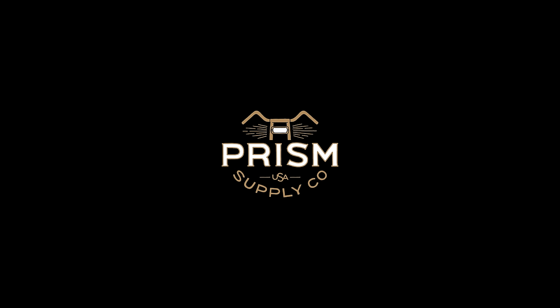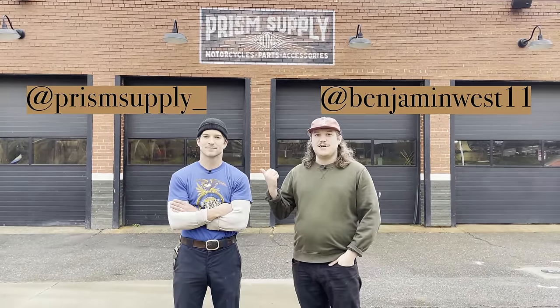What's up guys, my name is Ben, I work here at Prism Supply. This is Jake, you've seen him on our channel a lot before. We are going to give you a quick shop tour today, show you around a little bit — it's one of our most requested asks on YouTube.